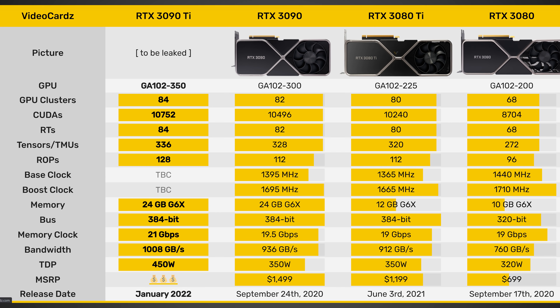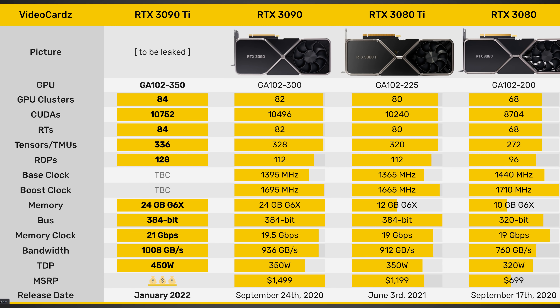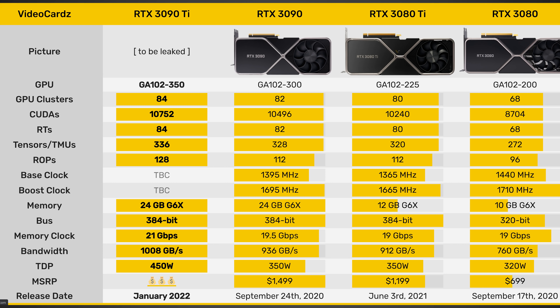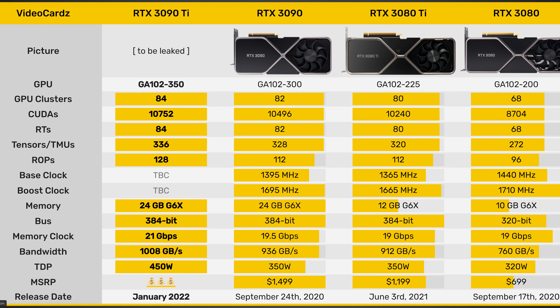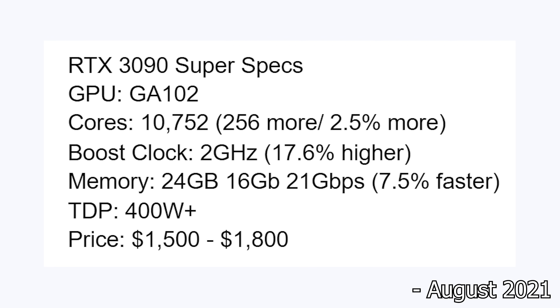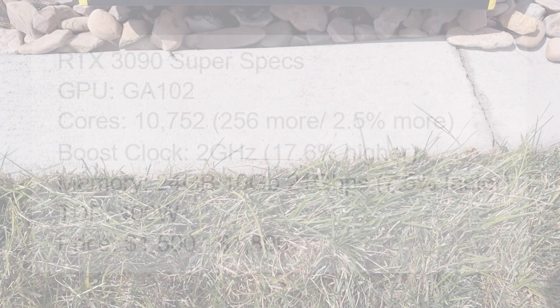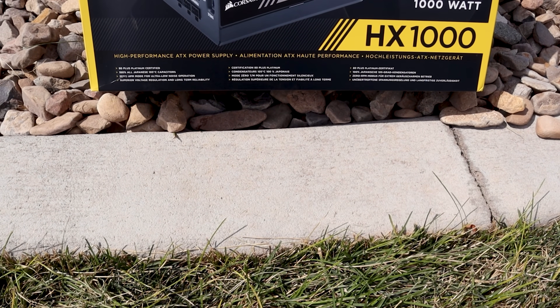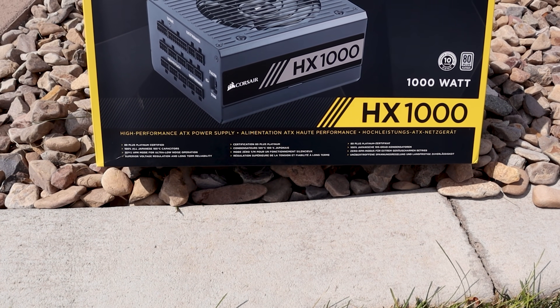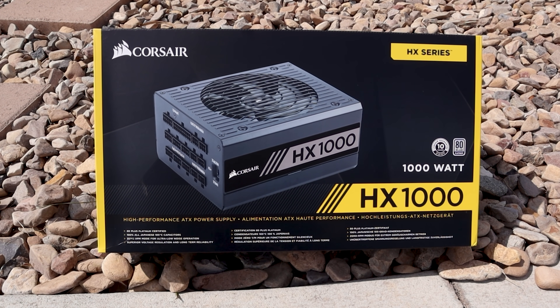That gives it a total memory bandwidth on a 384-bit bus of 1,008 gigabytes per second. And here's the one I actually didn't expect: it's apparently going to be drawing up to 450 watts. I will be leaving all links to my sources in the description below. Fun fact — about a month ago I did actually tell you guys these exact specs when I gave my speculation on what the RTX 3090 Super — because we were calling it the Super back then — was going to be. Down to the exact memory bandwidth, I did say this. The only thing that actually surprises me is the 450 watts, as I was expecting somewhere around 400 watts. So if it ends up being 450 watts, yes, you are absolutely going to need a 1,000 watt power supply.